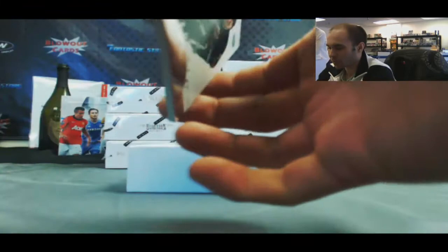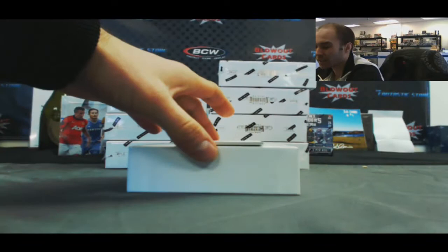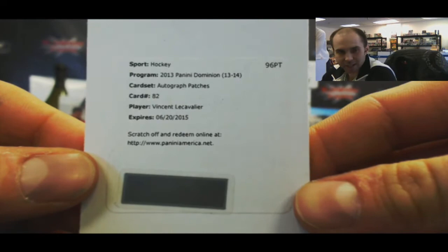There's no names on the front, guys — number 2/299. That is Brett Bellamore. And our last card: autograph patches, Vincent Lecavalier, card number 82. Pretty solid first box.